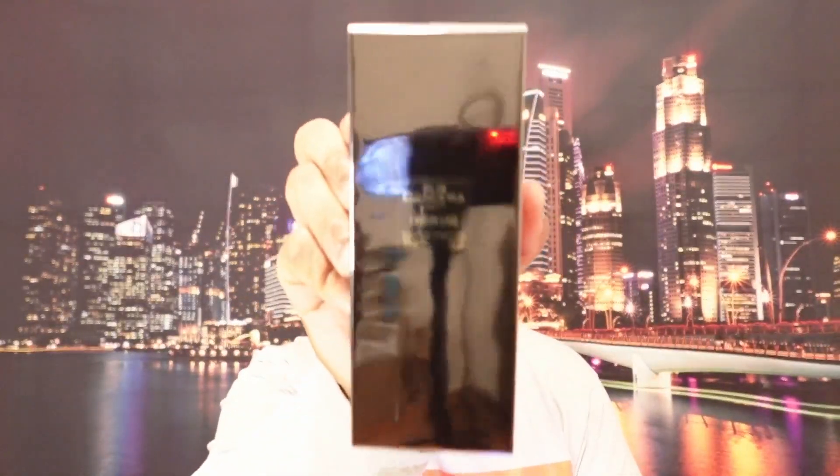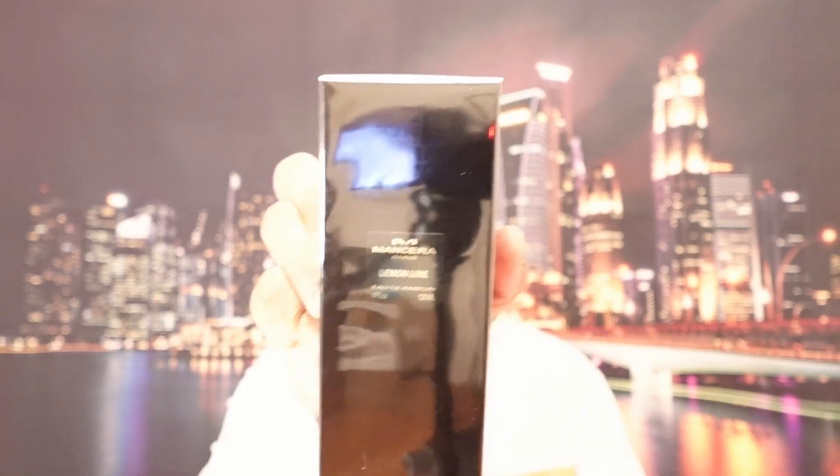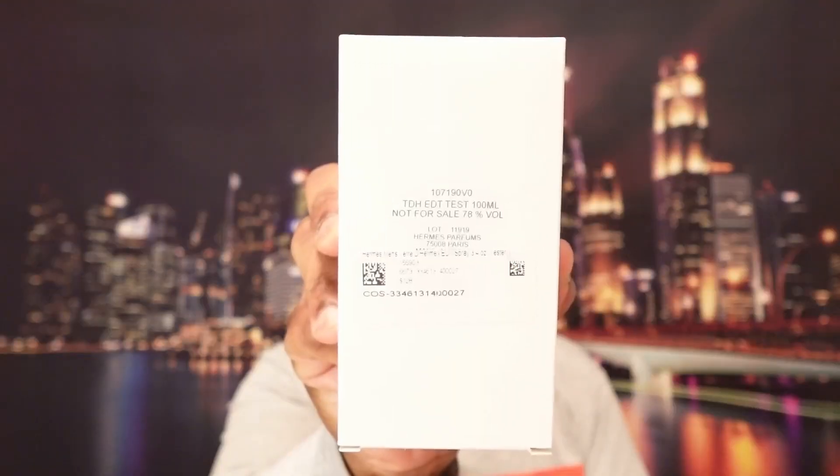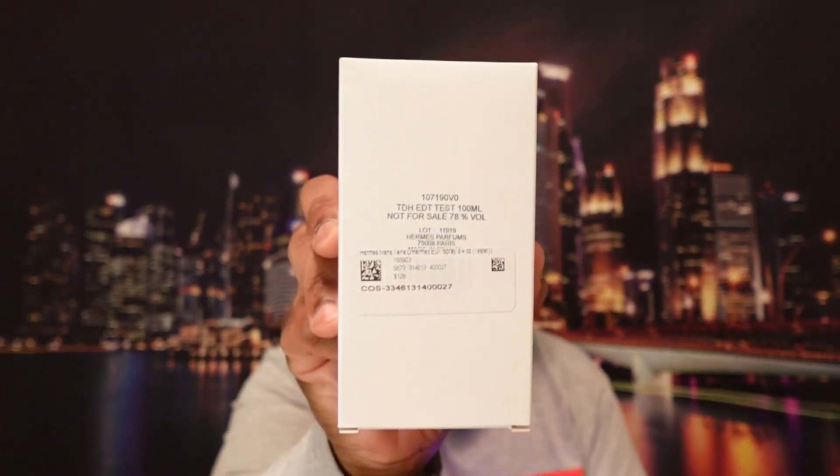These fragrances came from JomaShop.com, so you can shop with them with confidence. We have three fragrances: Mancera Lemon Line from the House of Mancera, a very affordable fragrance by the House of Antonio Banderas called Blue Seduction, and then also a tester by Hermes Parfums — you guys will just have to find out which fragrance that is, so stay tuned.